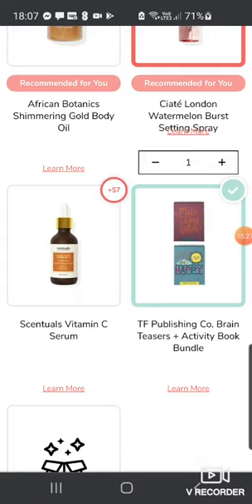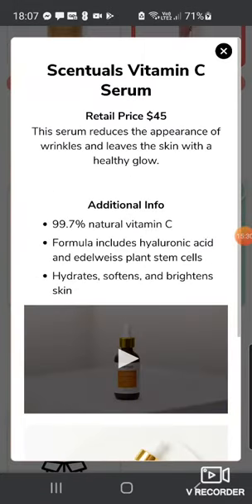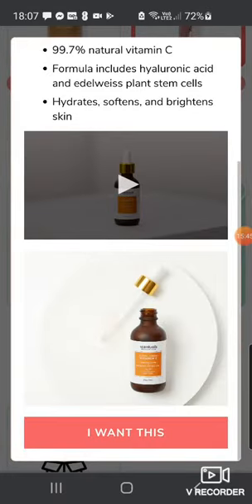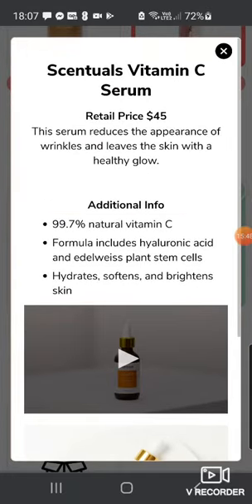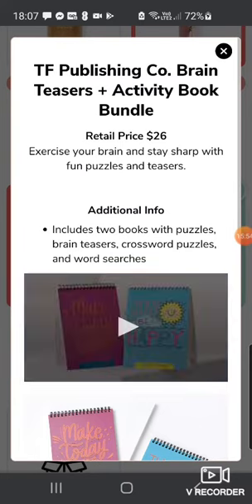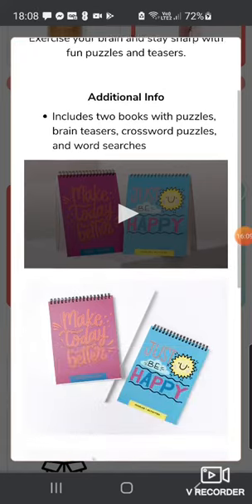Then we've got the Essentials Vitamin C Serum, retail $45. The serum reduces the appearance of wrinkles and leaves skin with a healthy glow — 99.7% natural vitamin C formula, includes hyaluronic acid and edelweiss plant stem cells. Sounds quite interesting. There's also a TF Publishing Brain Teaser and Activity Book Bundle, $26 value — exercise your brain and stay sharp with fun puzzles, brain teasers, crossword puzzles and word searches. I thought it'd be quite fun.